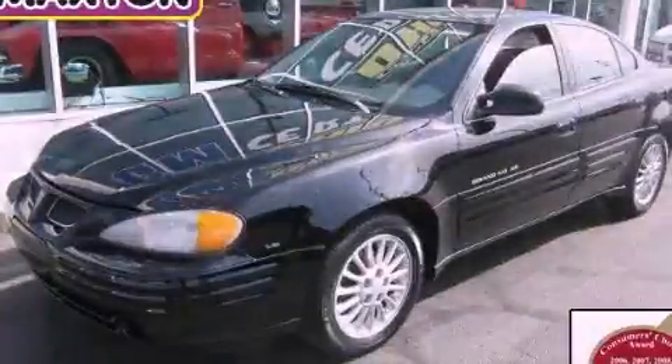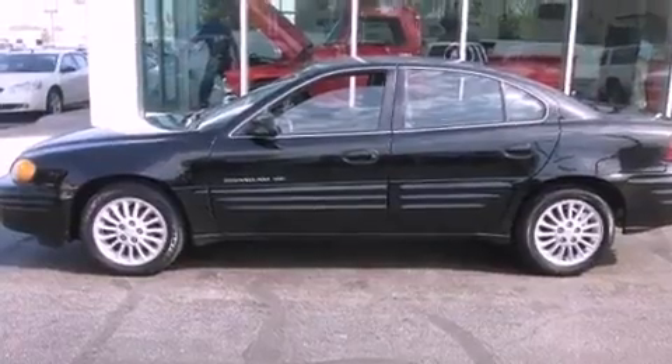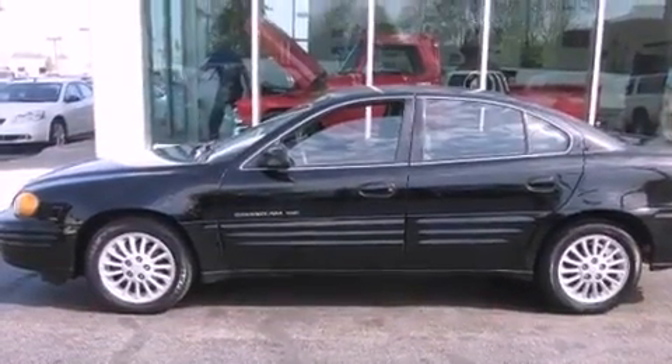This is a 1999 Pontiac Grand Am. There's a 3.4-liter, six-cylinder engine and an automatic transmission.